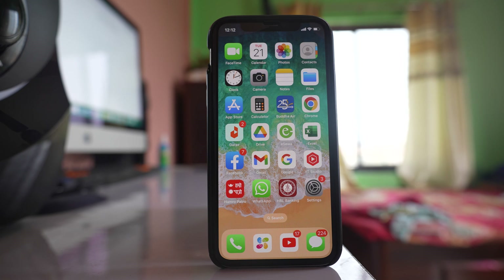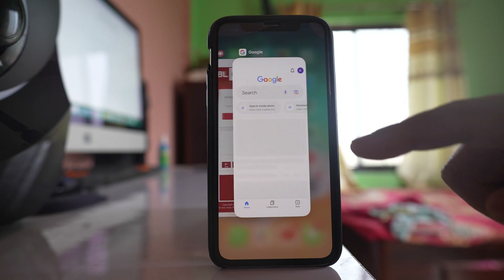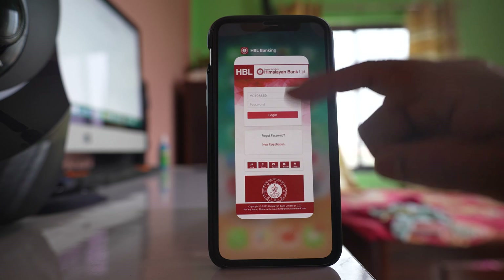The next thing is it might be related to memory. So if you have opened multiple applications in the background then you need to close those applications. Drag the screen from the bottom to check if there are applications open in the background, then close those applications.